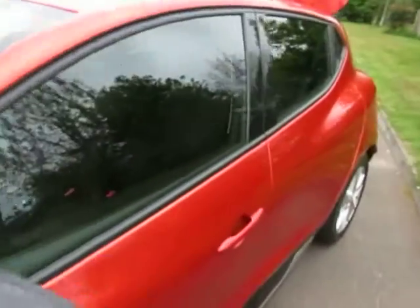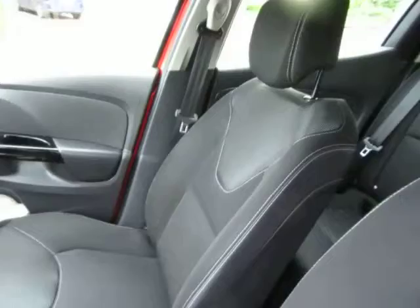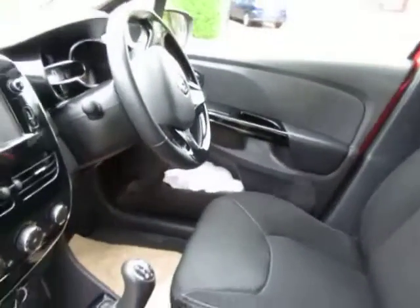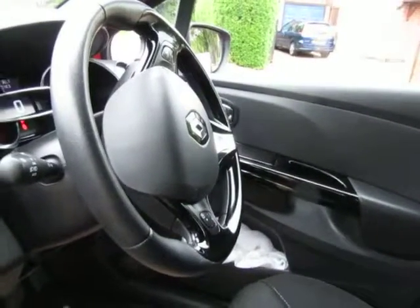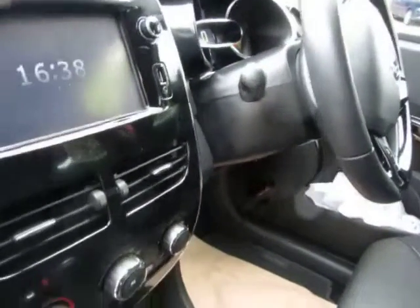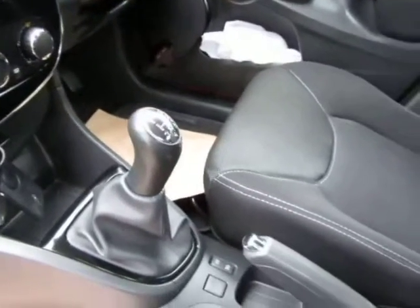I'll show you inside quickly. The interior's nice and tidy as well — there's no signs of any undue wear at 19,000 miles. Leather-bound steering wheel, multifunctional steering wheel, cruise control, sat-nav, Bluetooth. Two keys with the car and documented history.